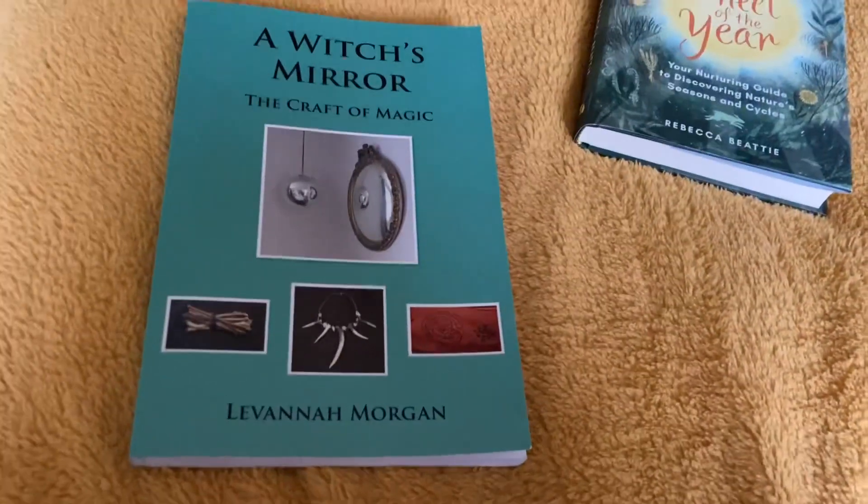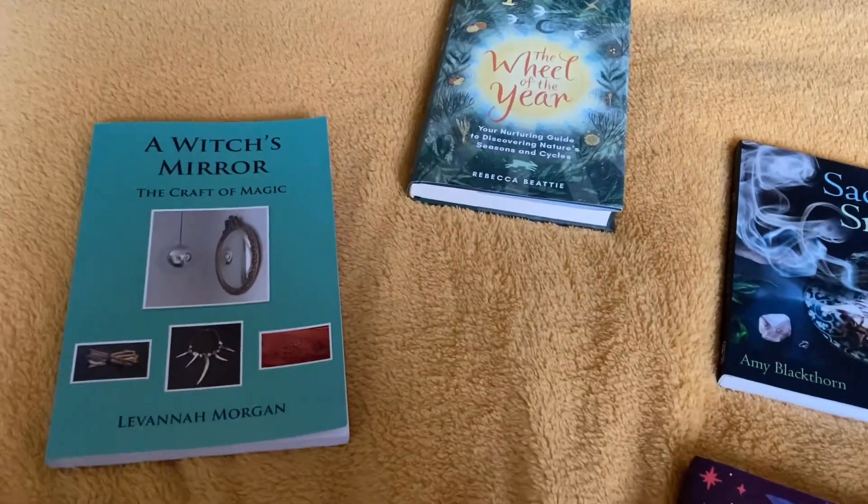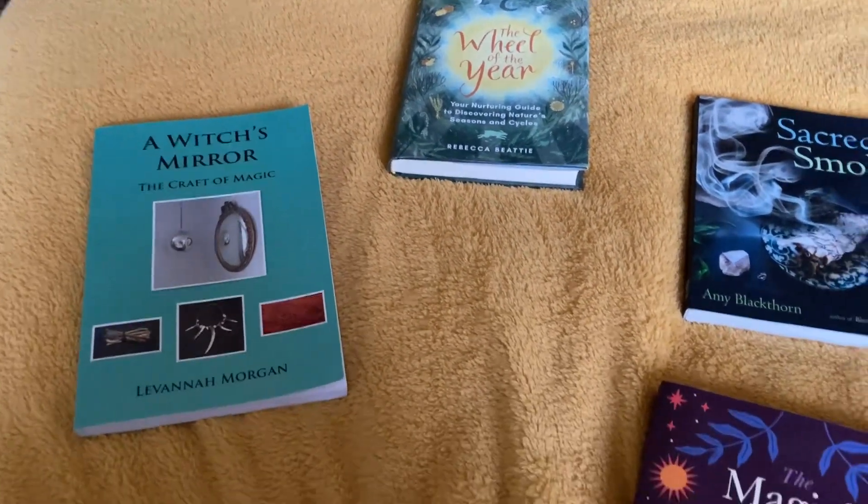These are the books I've got for January. I won't be reading them all this month because it takes me quite a while to get through a book, but I thought I'd show you those as we continue our journey through this month.